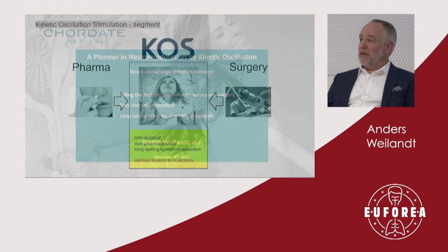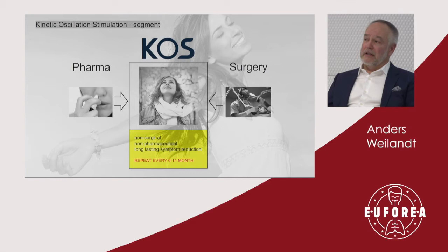The positioning we are looking for is to place this non-surgical, non-pharmaceutical, long-lasting symptom reduction technology right between the options of sprays of various kinds and surgery of various kinds. We believe, and we have many witnesses from the clinical world, that there is a big gap, and that's what we're aiming for.